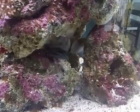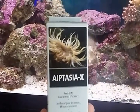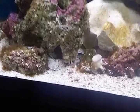So as well as that raccoon butterfly fish, I also purchased this Aiptasia X by Red Sea, which I'll be applying shortly, especially in the areas where the Aiptasia is attached to the rocks.